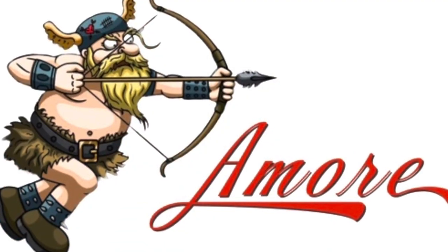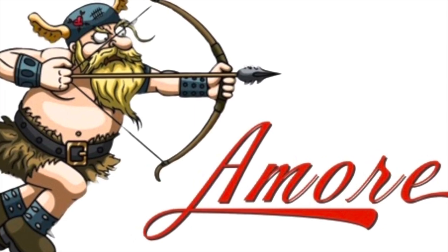New Mexico, the land of enchantment. Hi, it's Guy and Roseanne, and welcome back to Amore Van.